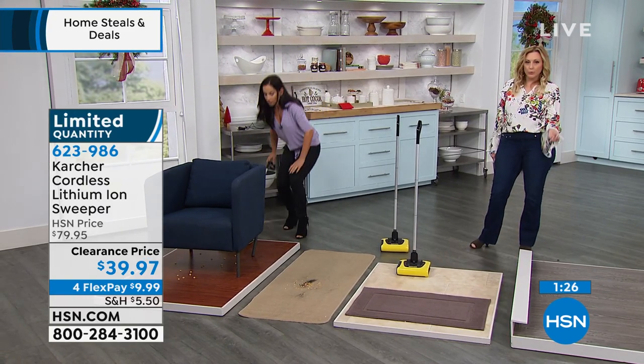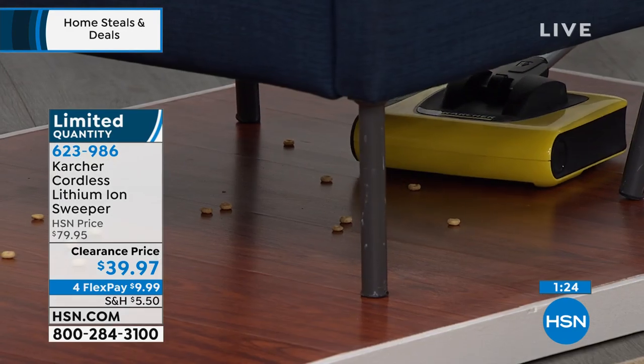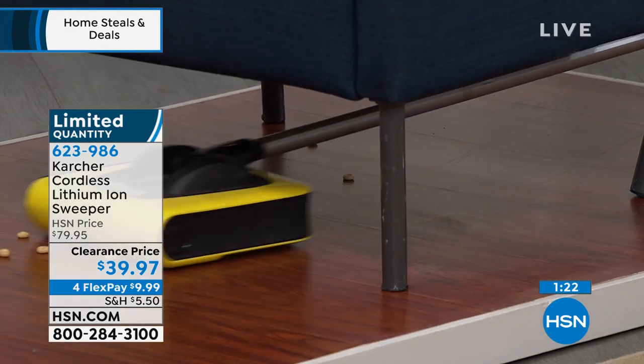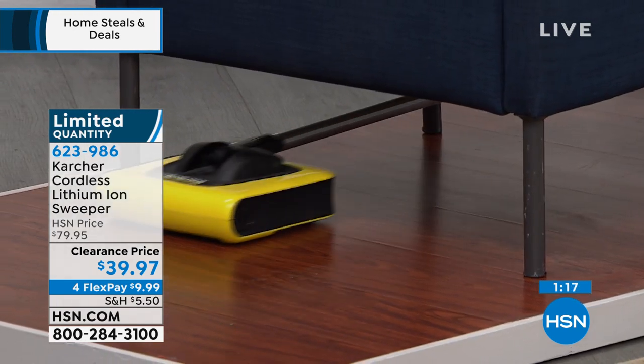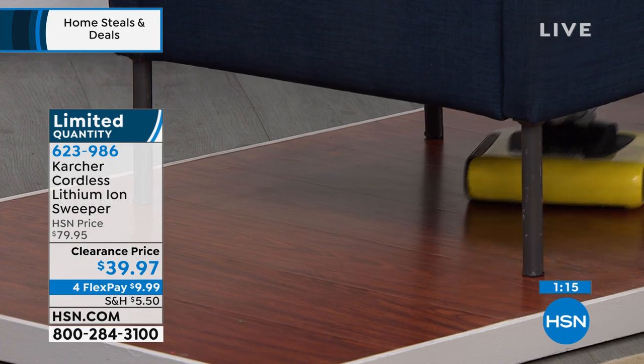This would be perfect in a dorm room. If you're a teacher, this would be perfect in the classroom. It's great to use after dinner just to get all the crumbs off the floor so you don't get bugs.